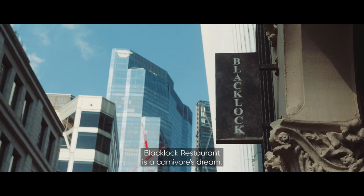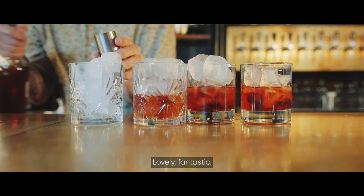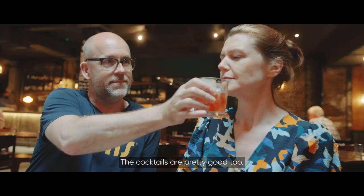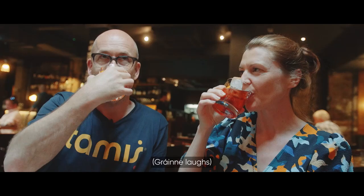Black Lock Restaurant is a carnivore's dream — it's all about big platters of steaks and chops. It's the kind of place where office workers come for lunch and end up settling in for the afternoon. The cocktails are pretty good, too.